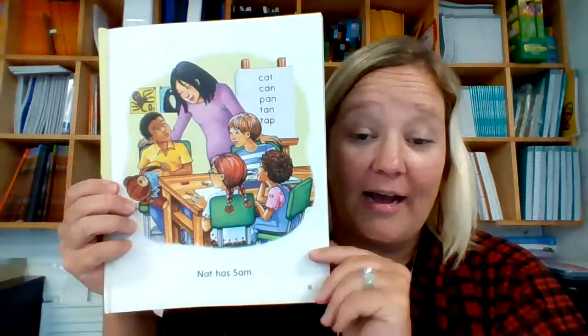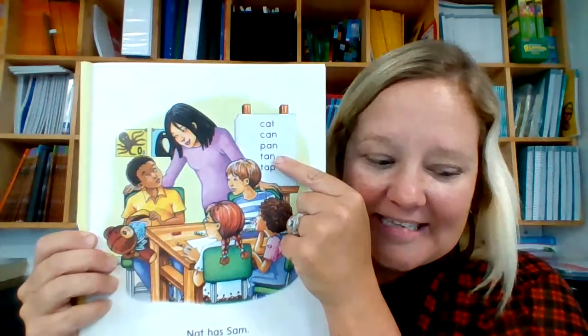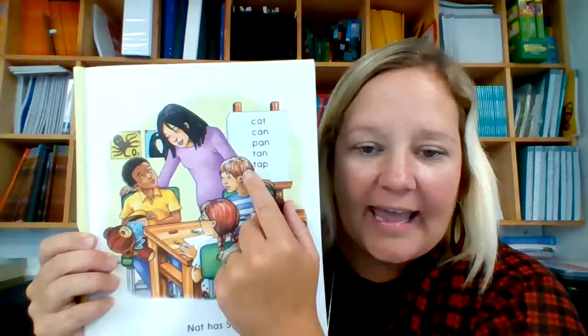Now if you look in the background, I see that they are working on short-a words too. Let's say them: cat, can, pan, tan, tap. Remember, we go from left to right. C-at, cat. C-an, can. P-an, pan. T-an, tan. And t-ap, tap.